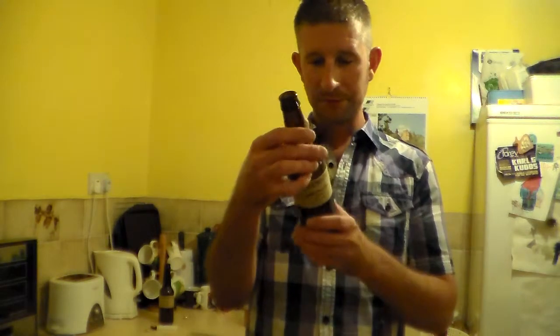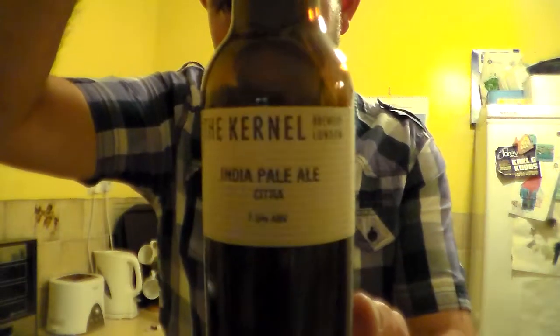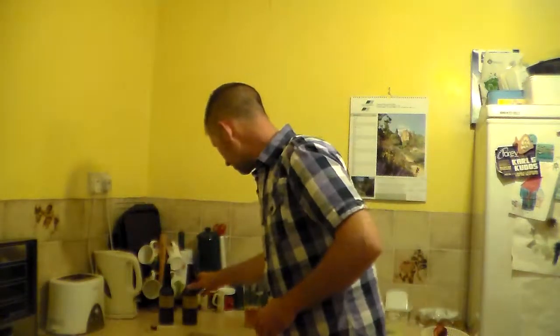India Pale Ale, Citra, 7.3% ABV. The Kernel Brewery, London. Bottle conditioned beer — store upright and pour gently if you prefer to leave the yeast element inside the bottle, which I don't. Please drink fresh. The Kernel Brewery, www.thekernelbrewery.com. Love their labels — so plain and simple, but you know it's a Kernel beer. It really stands out, you can see it on the shelf. Fantastic.